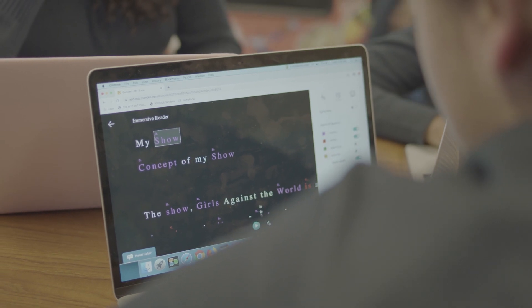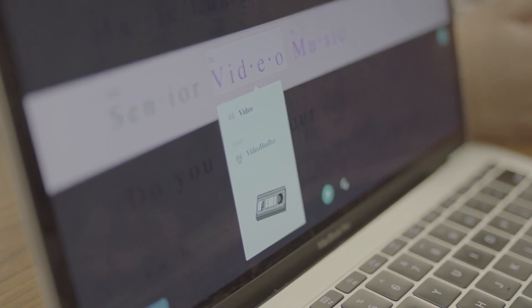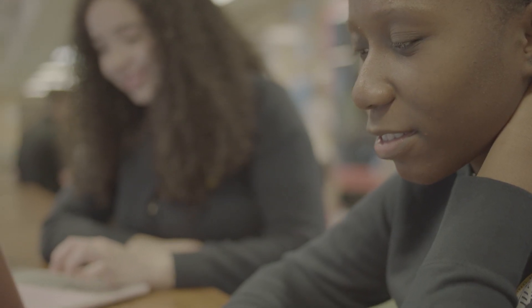Immersive Reader allows the use of the fusion of digital technology into supplementing reading and literacy skills. The fact that Microsoft and the Azure team have allowed Immersive Reader to now be available to tools globally — the possibilities are endless.